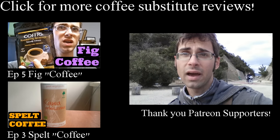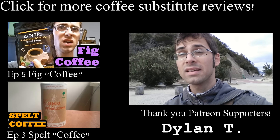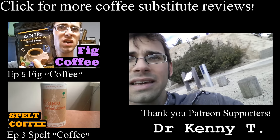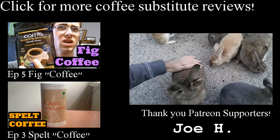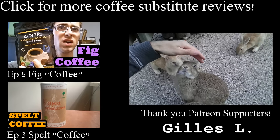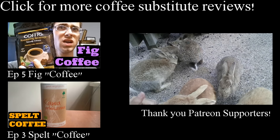Hey guys, before you click out, I just want to talk to you for one second. I want to tell you about my Patreon page that I started. Patreon is a way for viewers of my series to contribute and help make my series even greater. So go and check it out — click on these bunnies here to go to my Patreon page where you can learn more about how to make my series even greater. Come on, they're adorable. Don't you want to click on them?